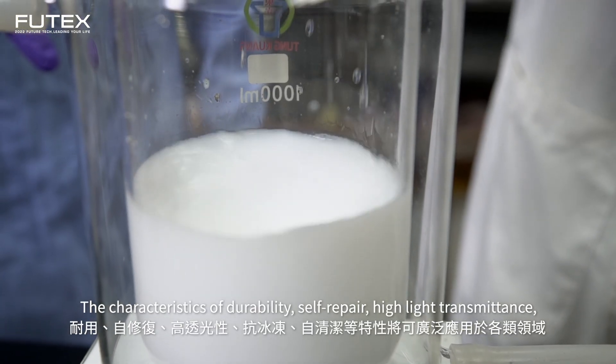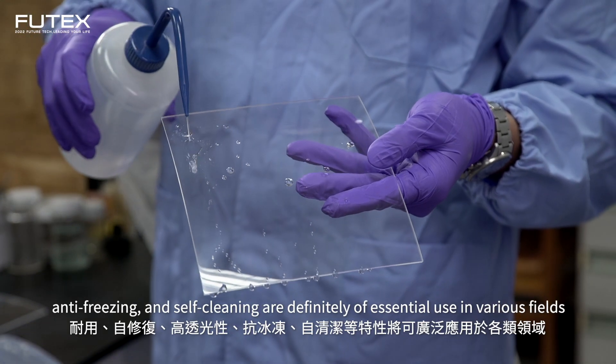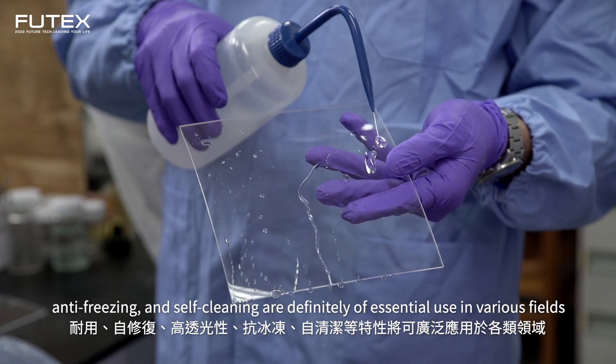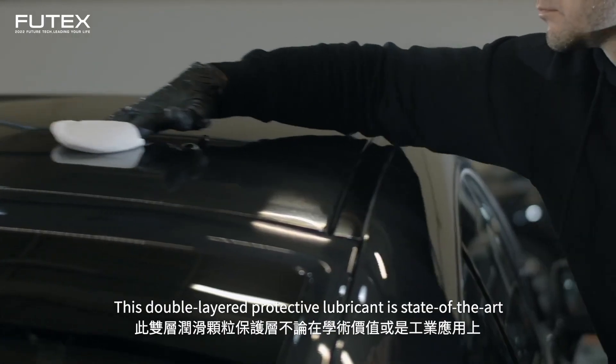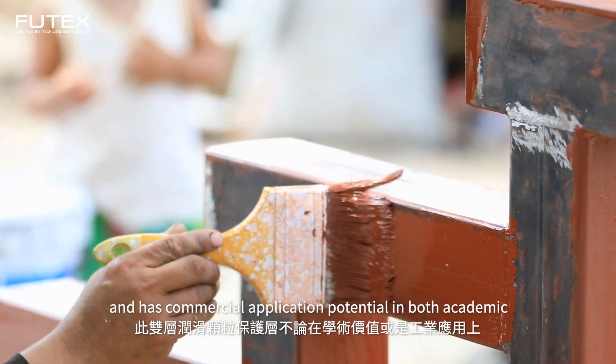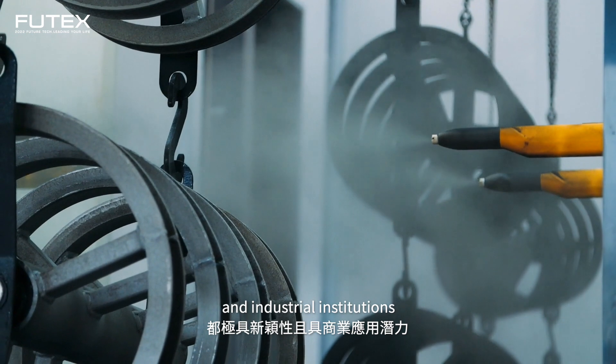The characteristics of durability, self-repair, highlight transmittance, anti-freezing, and self-cleaning are definitely of essential use in various fields. This double-layered protective lubricant is state-of-the-art and has commercial application potential in both academic and industrial institutions.